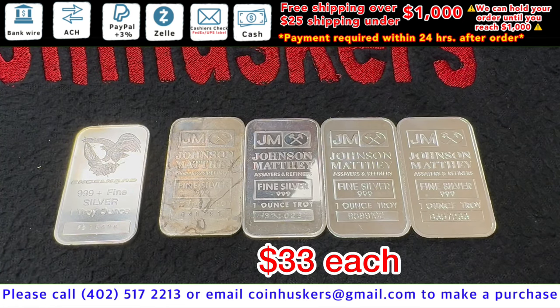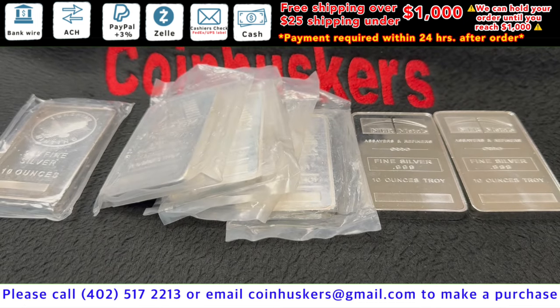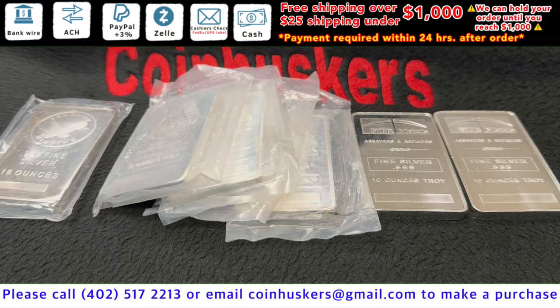Four one ounce Johnson Matthey bars available — these will be $33 each. Then we have one Engelhard bar available, be $33. Ten ounce secondary bars: we have one Sunshine bar left available, and then gonna be all Amark and NTR bars — we've got about 40, Amark's roughly about the same, be 40 cents over spot.